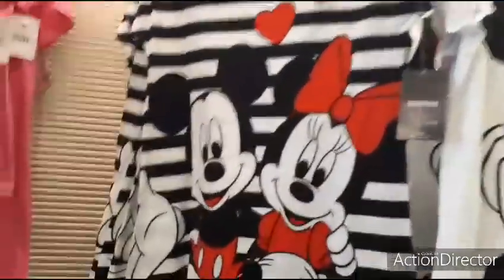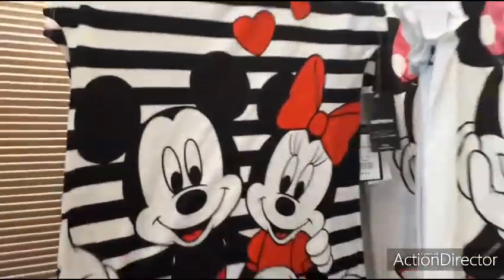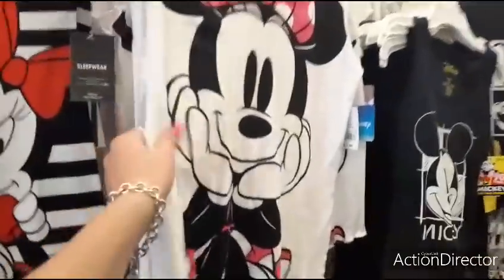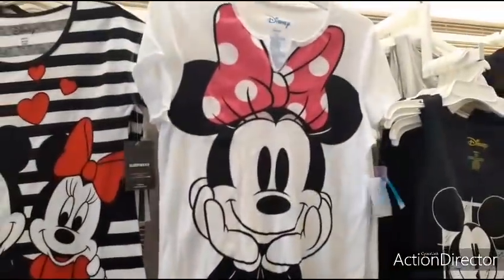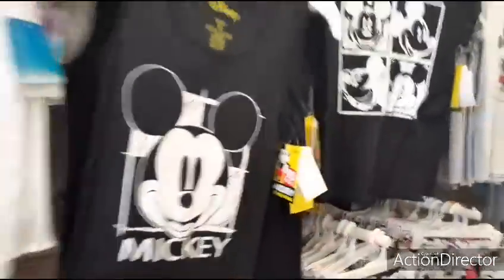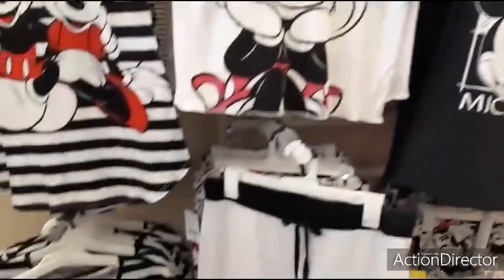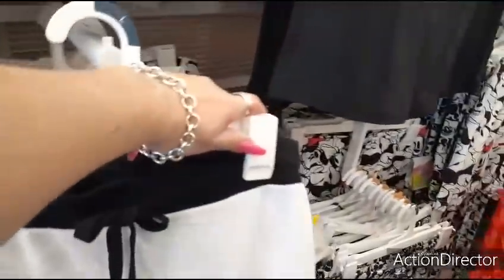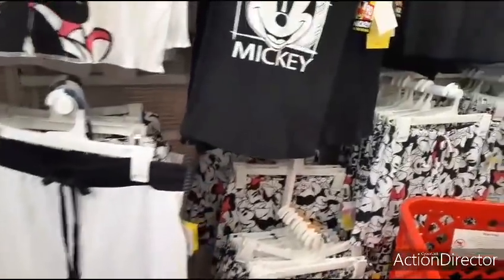They also have these cute sleepwear shirts and these are going to be $14.99. And you have the Minnie $12.99 cute shirt. They also have the cool tank tops at $10.99. See how much the bottoms are — the bottoms are going to be $14.99. Some of you are wondering where I'm at — Orange County, California.